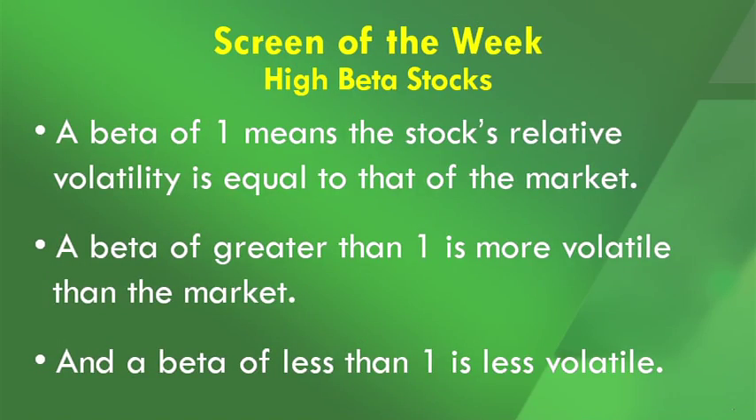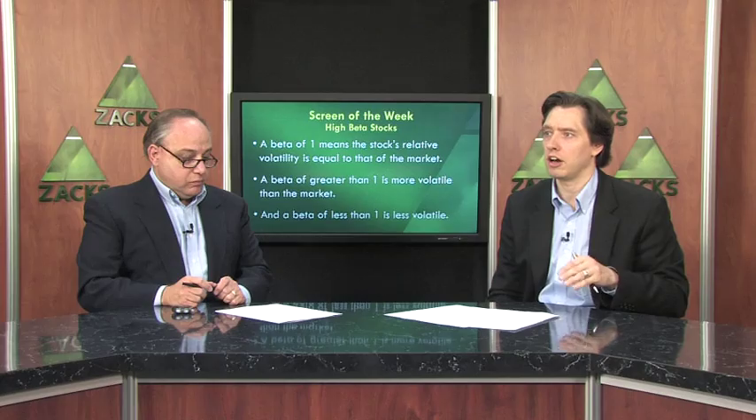So I figured we would first start off with a definition. The definition of beta is it is simply a measure of an asset's risk relative to the market, typically the S&P 500. Basically it's looking at how a stock has reacted while the S&P has gone up and down. A beta of 1 means the stock's relative volatility is equal to that of the market. A beta of greater than 1 means it is more volatile than the market. A beta of less than 1 means it is less volatile than the market. So if you have a beta of, let's say, 1.5, that means you should see 1.5 times the movement of the market, or movement 50% greater than the market.